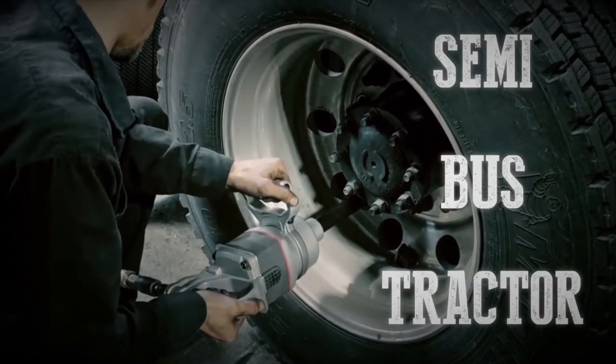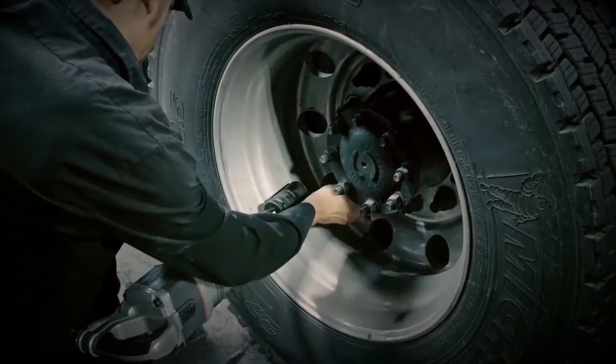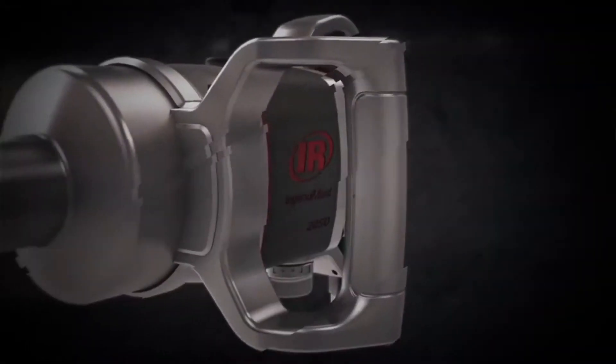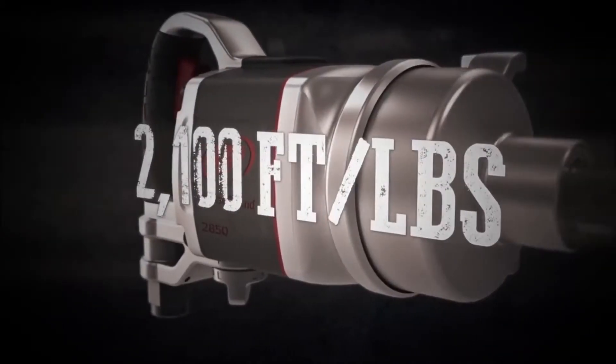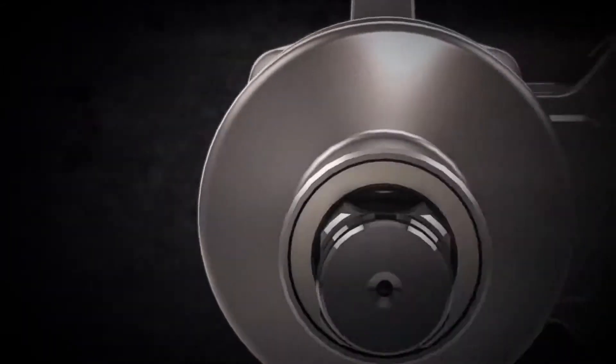Engineered to make quick work of thick jobs like semi, bus, and tractor tires, the 2850 Max is the most powerful 1-inch vehicle repair impact wrench we've ever made. It's been made lighter, pushed harder, and worked longer to make sure it can handle repeated demands in the toughest environments.